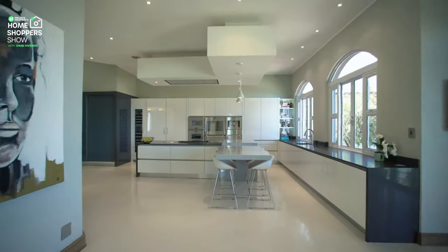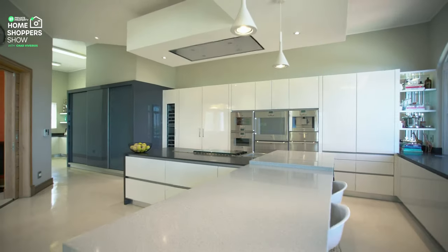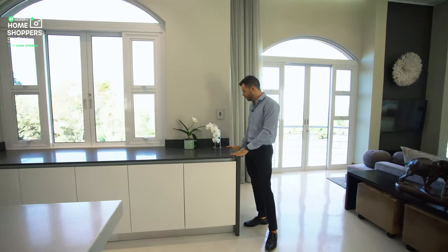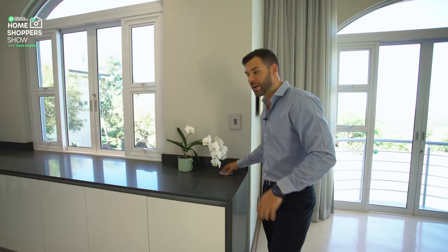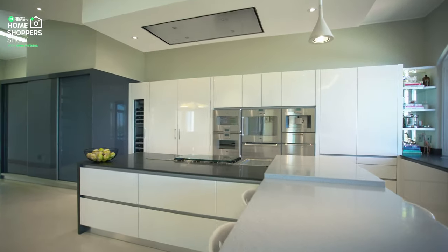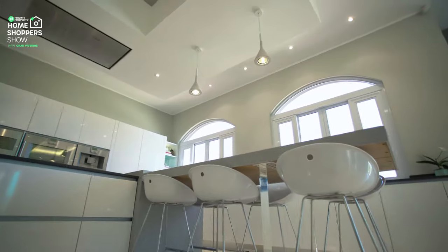Here we are within this stunning kitchen. A key feature of this home is convenience — we've got a plug point built into these Caesar stone countertops, and it is illuminated if you want to use it at night. Right over here at the central island, we've got the feature lights for this room — down lighting pushing onto the center island so if you need that illumination, you're covered.